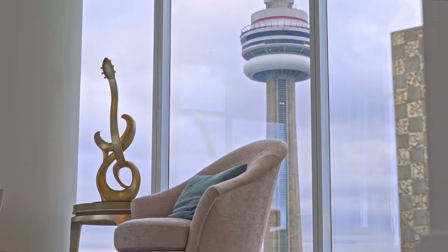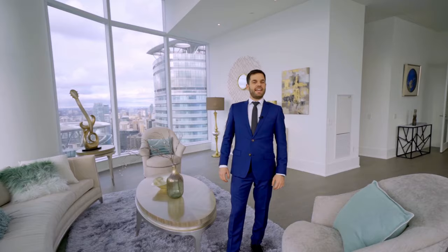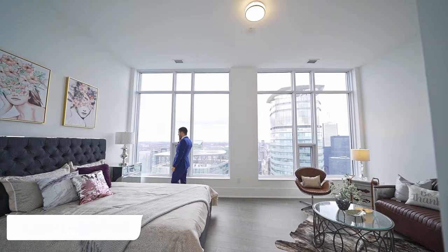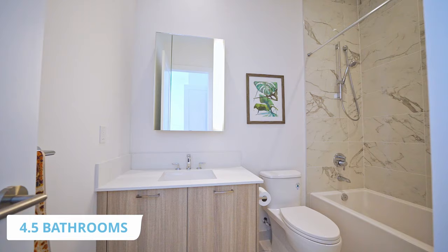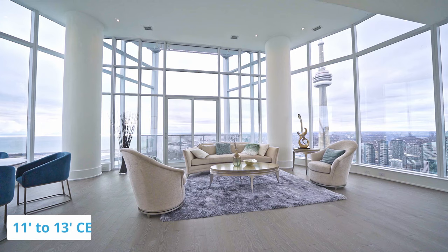Welcome to Penthouse 10 at 10 York Street, part of a series of tours where I'll show you some of the most expensive real estate in all of Toronto. If you get inspired by these tours and would like to see more, be sure to hit the follow button. This condo is over 3,800 square feet with four bedrooms, four and a half bathrooms, and floor-to-ceiling windows spanning an impressive 11 to 13 feet. The asking price is 8 million dollars.